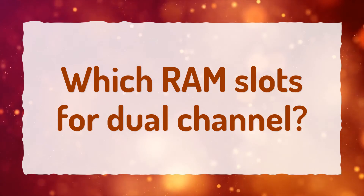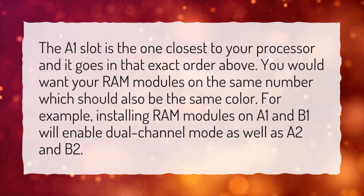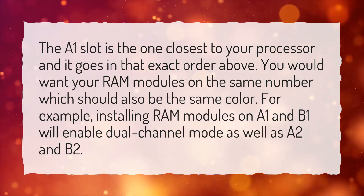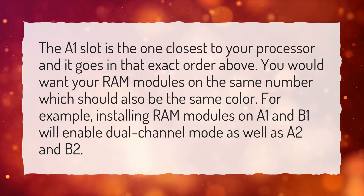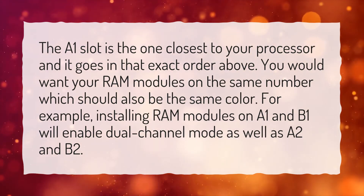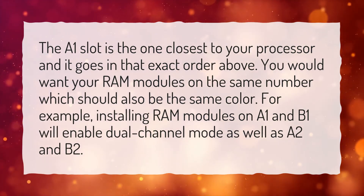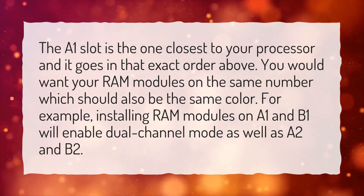Which RAM slots should I use for dual channel? The A1 slot is the one closest to your processor, going in that order. You want your RAM modules in the same-numbered slots, which should also be the same color. For example, installing RAM modules in A1 and B1 will enable dual channel mode, as will A2 and B2.